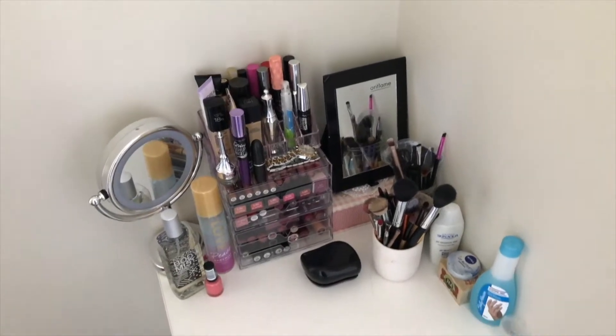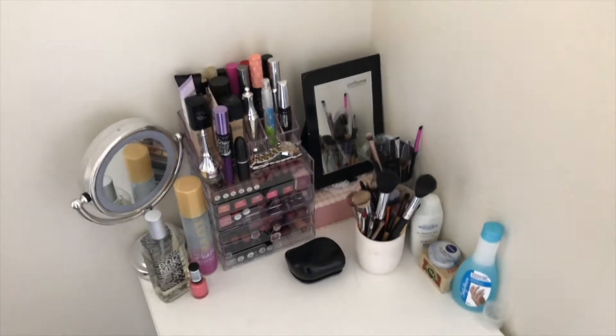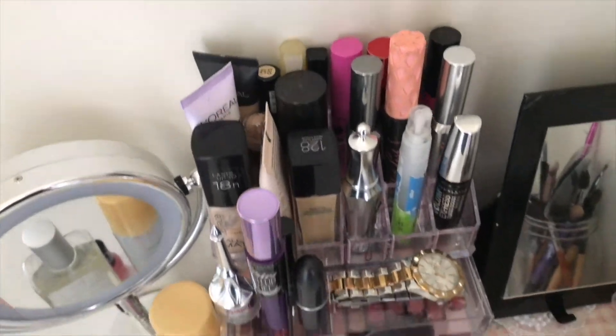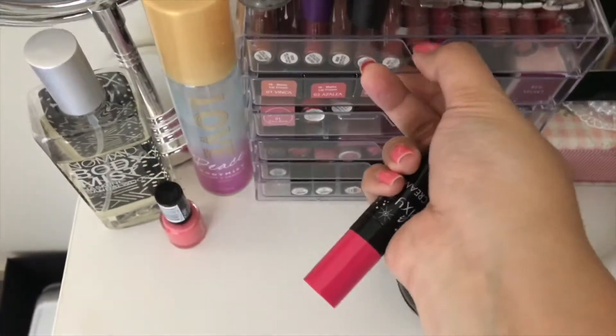By the way, ini meja rias aku - kayak kecil aja gitu. Di sini biasanya aku naruh foundation, mascara, dan di sini lipstick-lipstick aku.